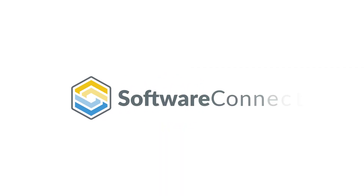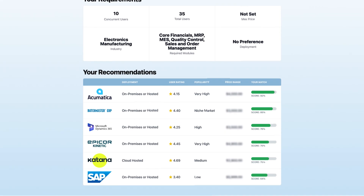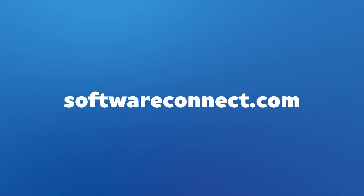If you're considering Housecall Pro but aren't sure if it's the right fit, or if Jobber or ServiceTitan might make more sense, we can help. Head over to SoftwareConnect.com or follow the link in the description to get started. We can help you compare the top systems that fit your unique business the best.